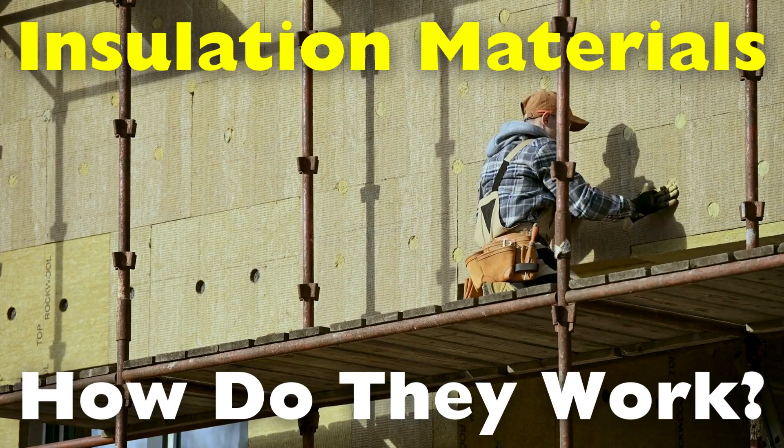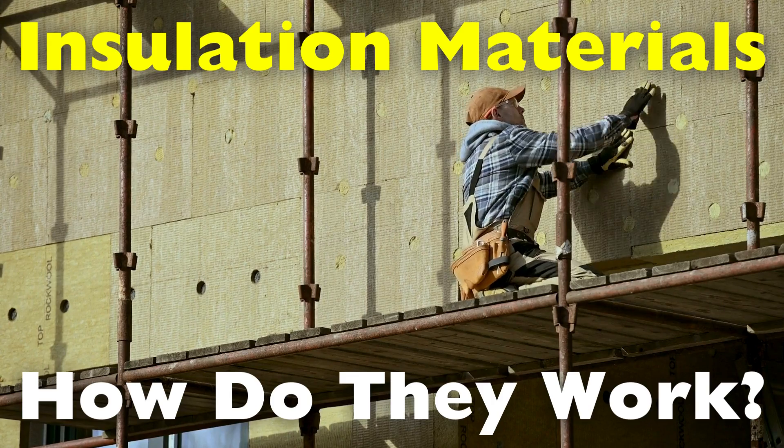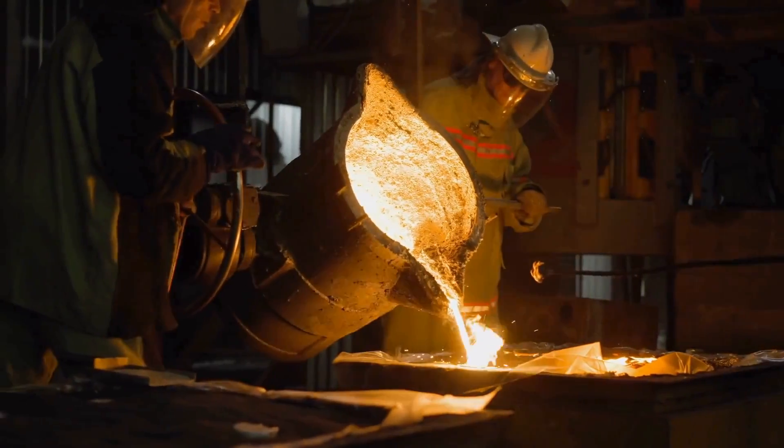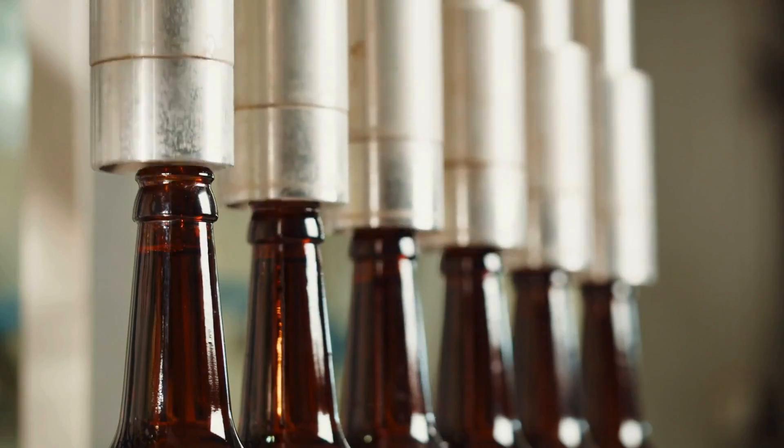Insulation may seem like a simple concept, but it's packed with unique materials and technologies that play a huge role in everyday comfort and energy efficiency. Welcome to the History of Simple Things, where we delve into the fascinating history behind the little things that shape our world.